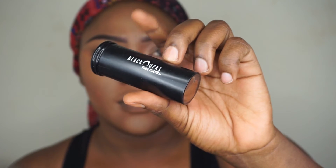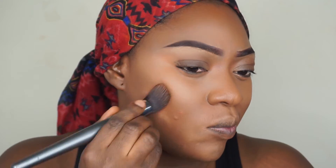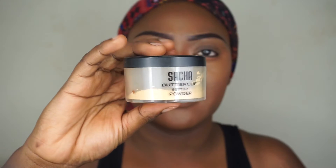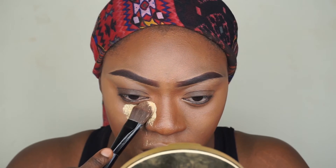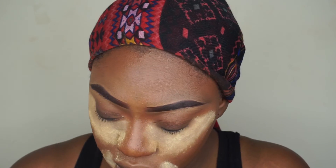I'll be moving on to contouring and I'm using the Black Opal foundation stick in Suede Mocha to contour on my face. I'll also be contouring my nose. Then I'll be using the Sasha Buttercup powder to set my foundation and concealer.